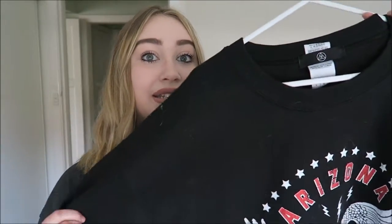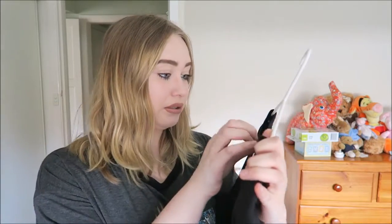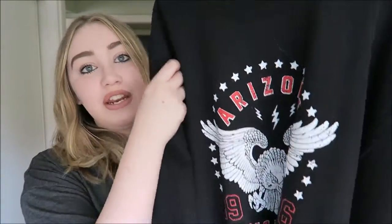The first thing from Missguided is this jumper — it's like an oversized kind of jumper, maybe I just got a large size, I don't know. It says Arizona Phoenix on it. I literally bought it because it says Phoenix on it, but also it looked really comfy, which it is. I think it looks really nice on me so it'll probably look nice on you too.